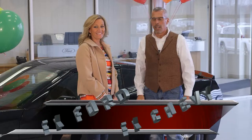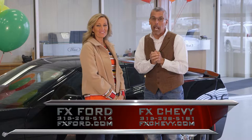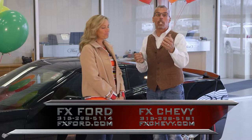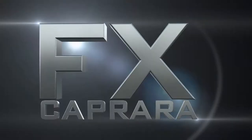Time to close it up — another great show. Lots of exciting cars, but go to the website of happiness at FXChevy.com because we are overstocked with product. The tractor trailers keep coming in — it's a spring market with some of the best buys you're going to find. Make FX Caprera your destination for your next ride. From all of us here at FX Caprera Chevrolet Buick, FX Caprera Ford, Caprera Brothers Outdoor Toy Store, and FX Caprera Harley-Davidson, this month of April, we'd like to say two great words: thank you. The preceding program has been a paid advertisement for the FX Caprera car companies and does not represent the views or opinions of this station.